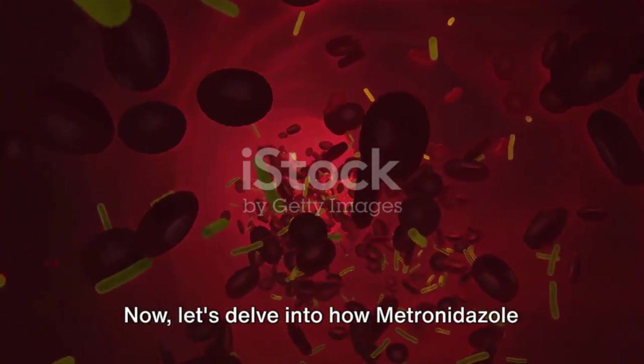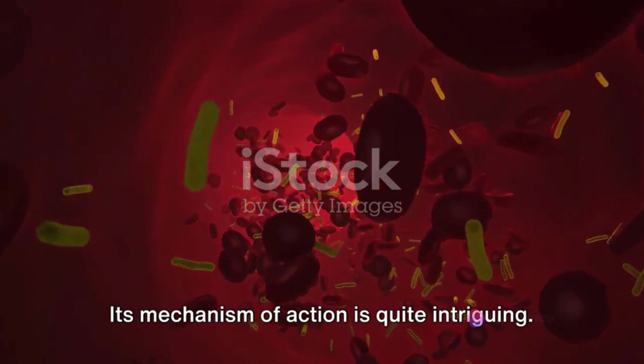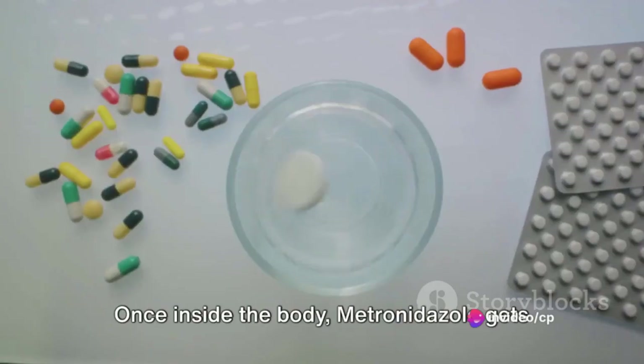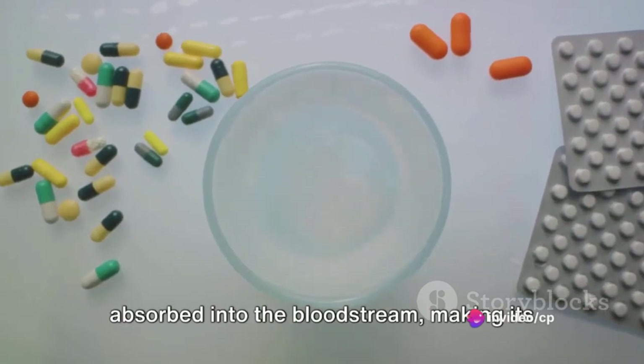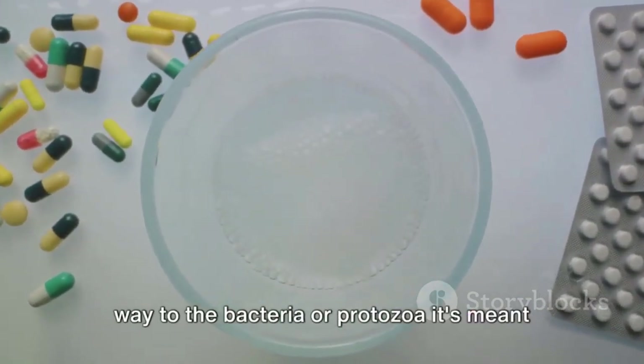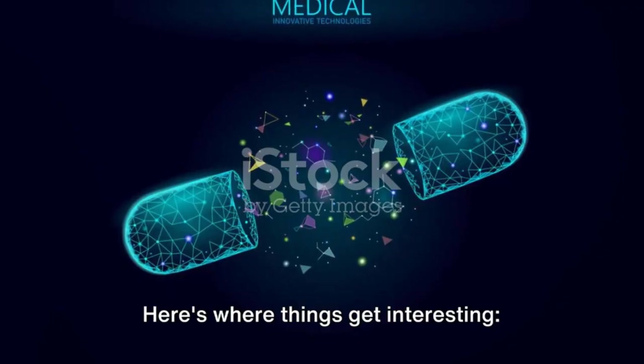Now let's delve into how metronidazole actually works. Its mechanism of action is quite intriguing. Once inside the body, metronidazole gets absorbed into the bloodstream, making its way to the bacteria or protozoa it's meant to destroy.